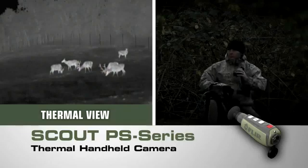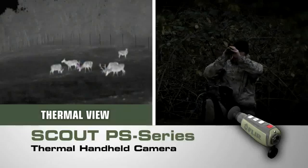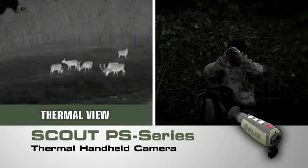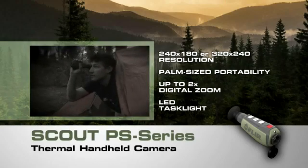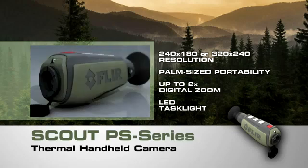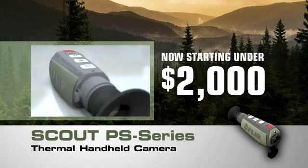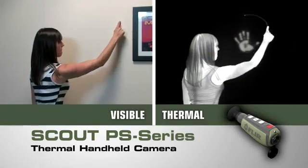Now you have the freedom to explore nature at night like never before. Introducing the powerful new Scout PS series compact thermal handheld camera from FLIR — with crisp, clear thermal imagery, palm-sized portability, and straightforward operation. Only FLIR know-how can bring you night vision technology this revolutionary: now lighter, smaller, and amazingly affordable.